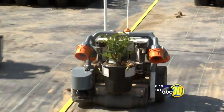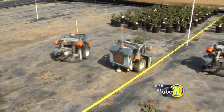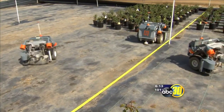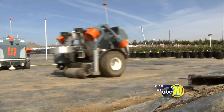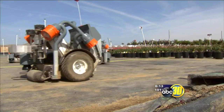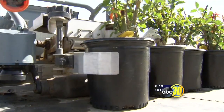They do have that Wally look about them. The robots are programmed to stay within the yellow lines — it's easier than it looks. Sensors allow them to stop on a dime and avoid collisions. They have another sensor that tells them where the pot is to pick up.